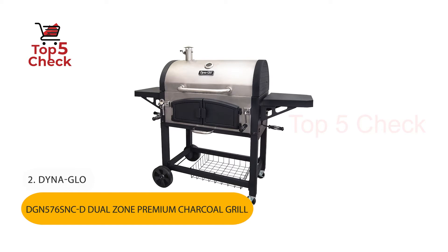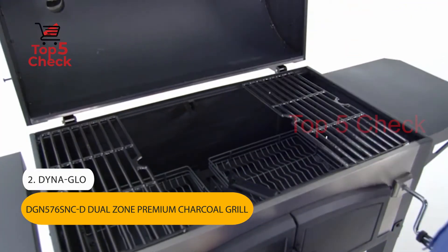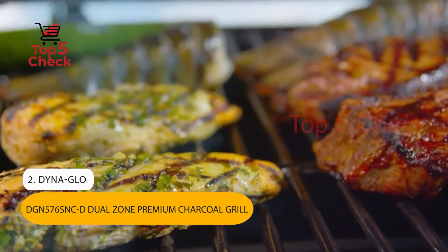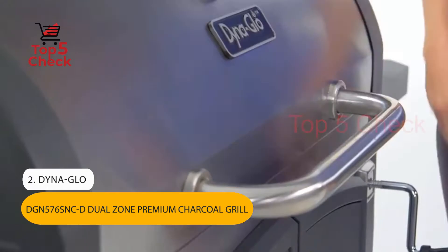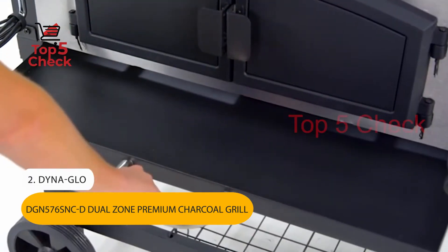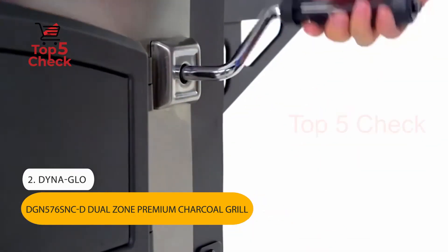Number 2: Dyna-Glo DGN 576 SND Dual Zone Premium Charcoal Grill. Removable firebox divider for single or dual cooking zone. Primary cooking area is 576 square inches, secondary cooking area is 220 square inches, total cooking area is 816 square inches. Protect your grill with a custom fit Dyna-Glo premium cover.